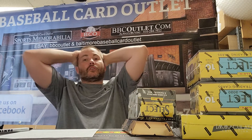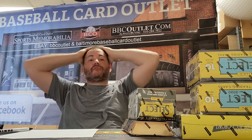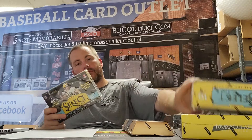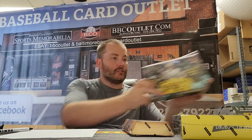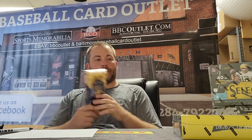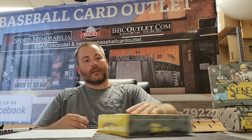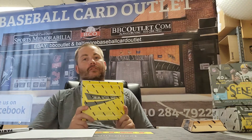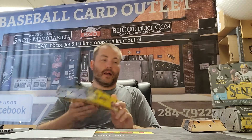All right guys, here for our second break of today — football this time. In today's break we have one 2020 Select Blaster, two 2020 Select Megas, one Gold Standard Hobby from 2021, and the main event: the hot 2021 Immaculate Collegiate Football that just came out.